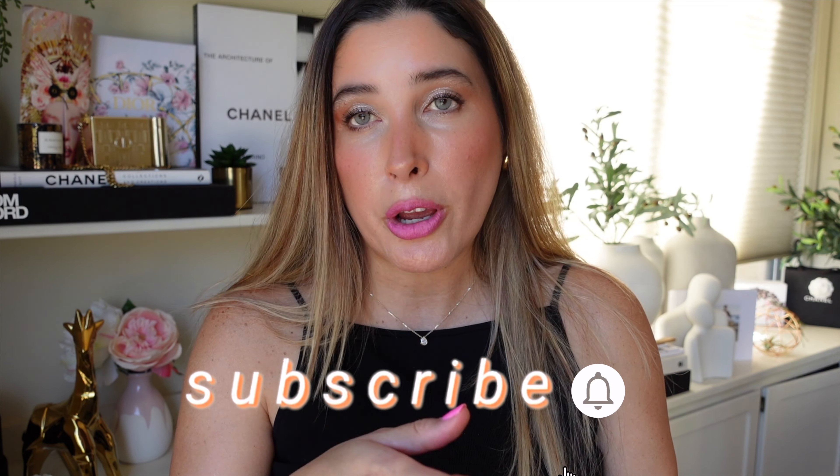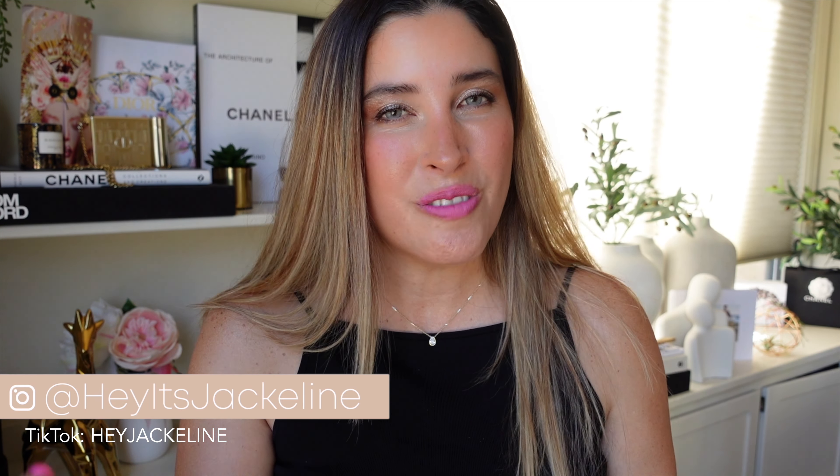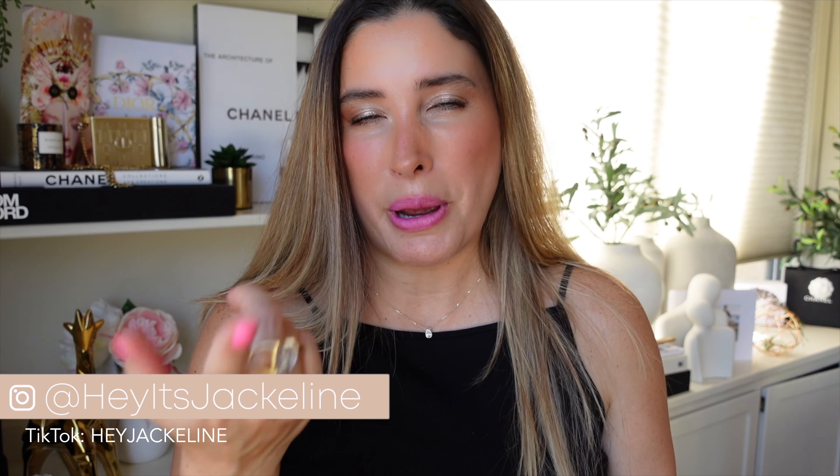I want to bring to your attention that many websites are having special offers on lipsticks, so whatever I can find will be in the description box below. If you're not subscribed yet, go ahead and subscribe — on my community tab I let you know whenever there's a new release, back-in-stock alerts, and sales. If you're on Instagram or TikTok, come follow me there too.